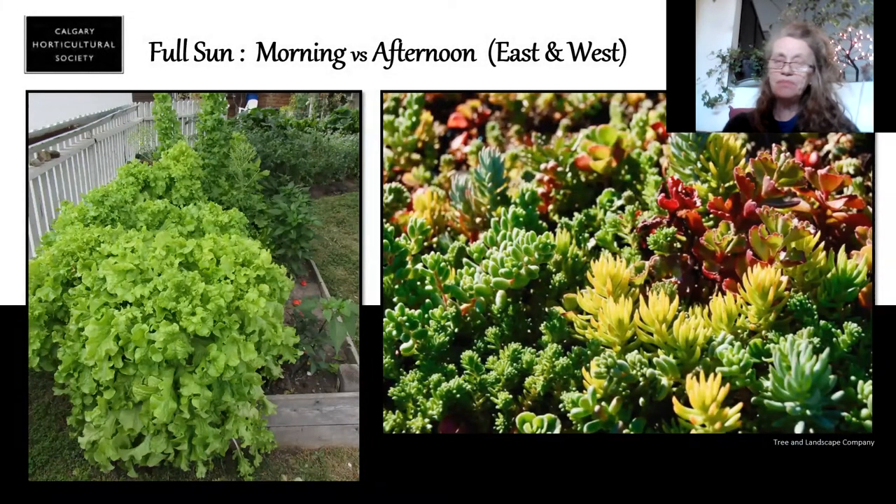I want to talk about morning sun versus afternoon sun. We generally call the morning sun the gentle sun — that's the east sun. It comes up in the morning, it's soft, it's sweet. Then we go into the afternoon where the sun is coming out of the west. The sun gets very harsh, it's almost like it's burning, it's a hard sun. We can have full sun, but even which direction it's coming from can mean quite a bit.